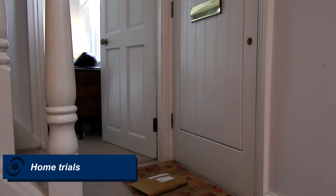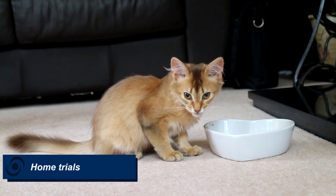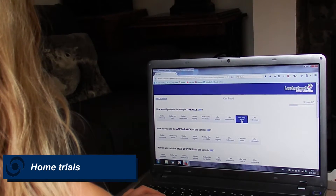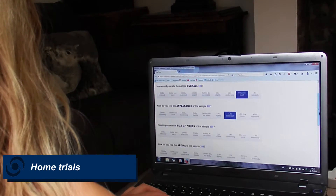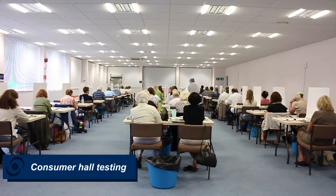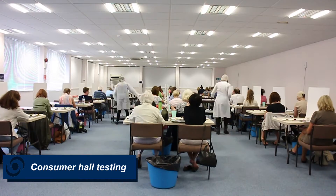We also perform home trials. Products will be sent to the homes of the participants who will then test the products and fill in a questionnaire. We also do consumer testing in our purpose-built consumer hall, where we can test up to 60 consumers at a time.